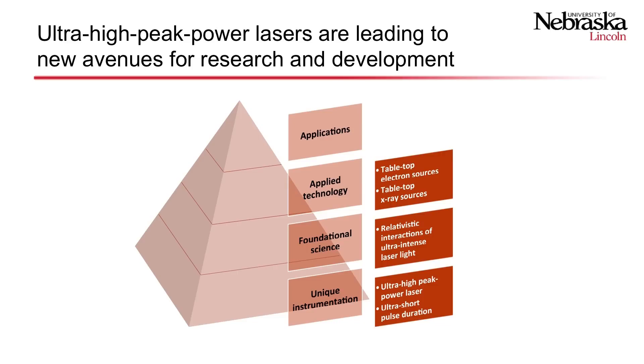That is leading to new applications such as radiation reaction, x-ray radiography, and ultra-fast x-ray science.